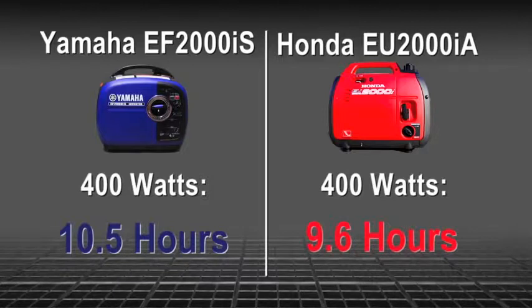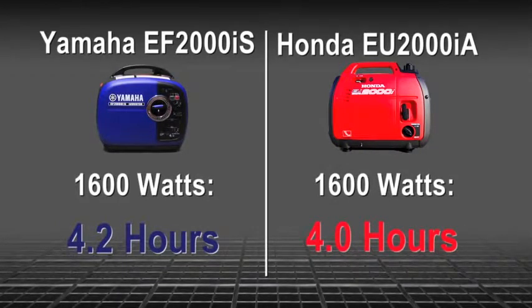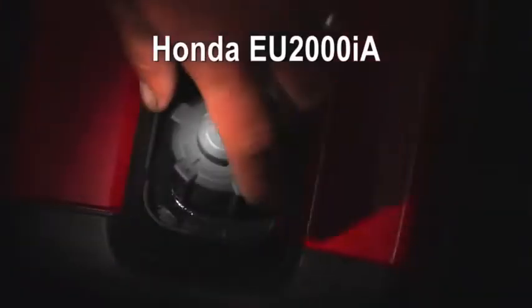That's just one of the ways that Yamaha's EF2000iS comes out on top. It also runs longer in both low-output and high-output situations for added convenience, regardless of the load. When you're running a generator over time, you want to easily be able to see how much fuel you've got left.